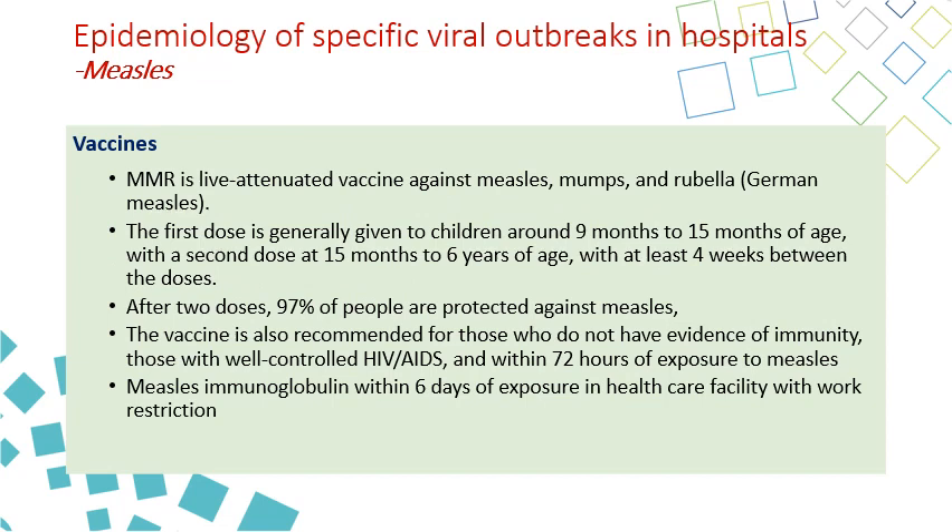The MMR vaccine — measles, mumps, rubella — is generally given to children in two doses. The first dose is between 9 and 15 months, and the second dose between 15 months and 6 years, with at least one month between doses. After two doses, the vaccine is very effective, protecting 97% of people against measles. It is not given to those with limited immunity such as HIV/AIDS patients, or those recently exposed to measles, because it is a live attenuated vaccine and may cause the disease itself. However, measles immunoglobulin can be given to exposed patients up to six days from exposure.